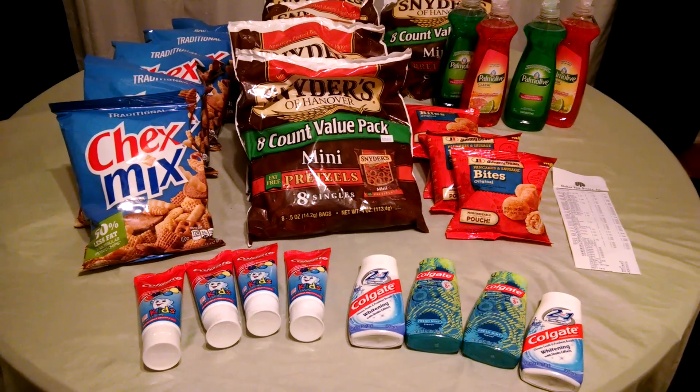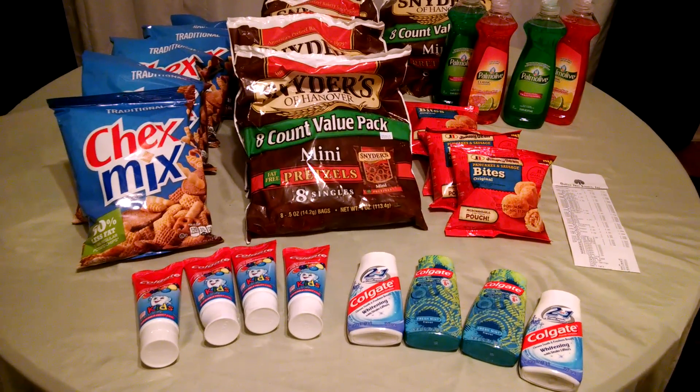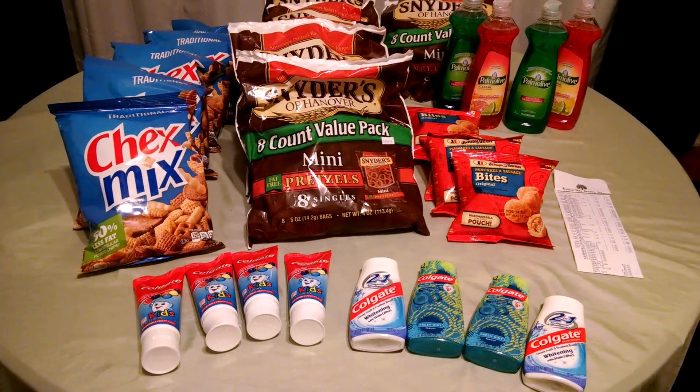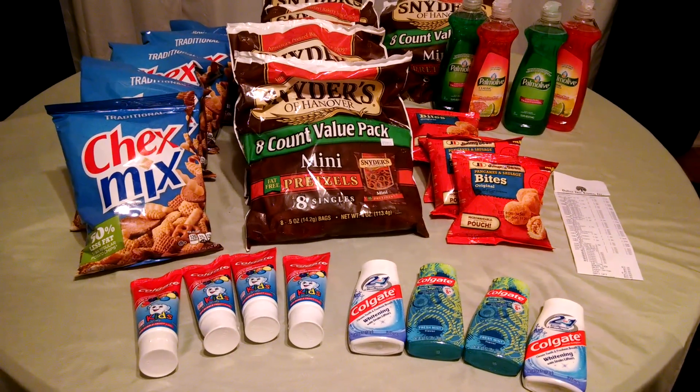Colgate — same deal. I got four of the kids kind and four of the adult kind: the two-in-one whitening and the mint. They were all $1, and with the coupon they were each $0.50.